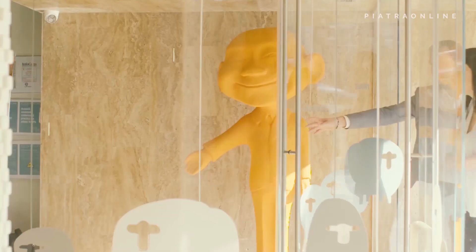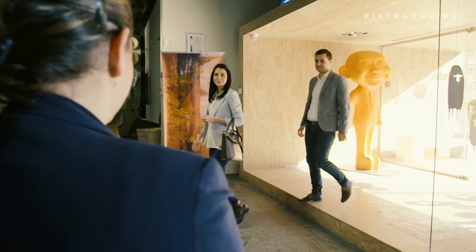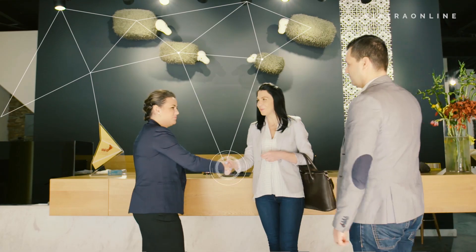Welcome to the showroom that tells rock stories. Our specialized team is here to help you make the best choices for your project, big or small.